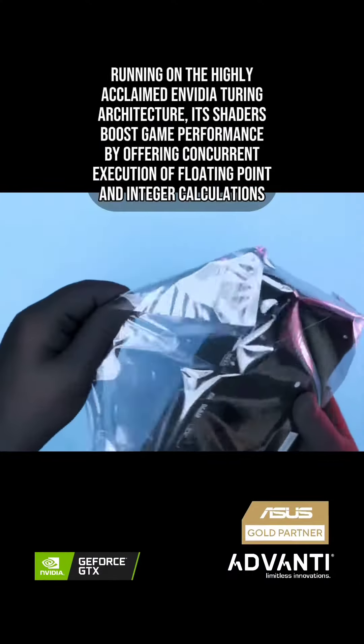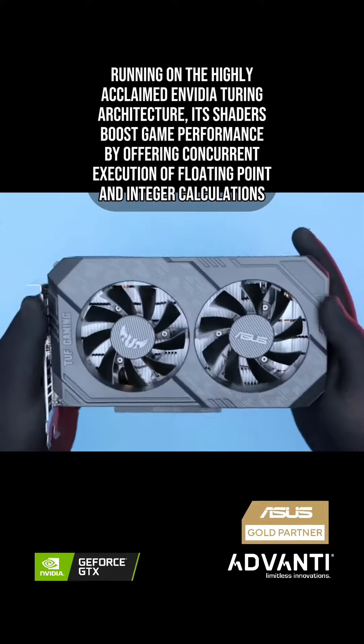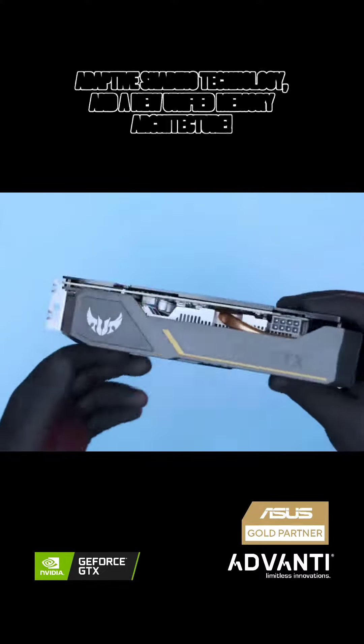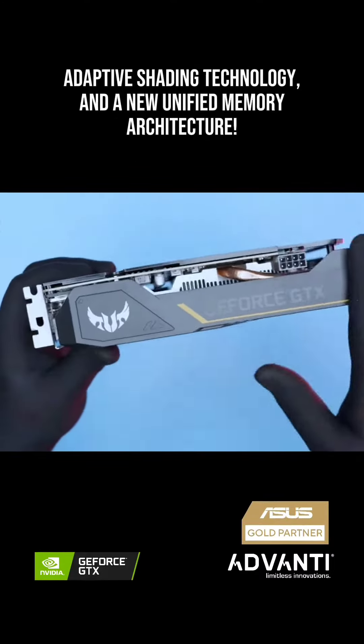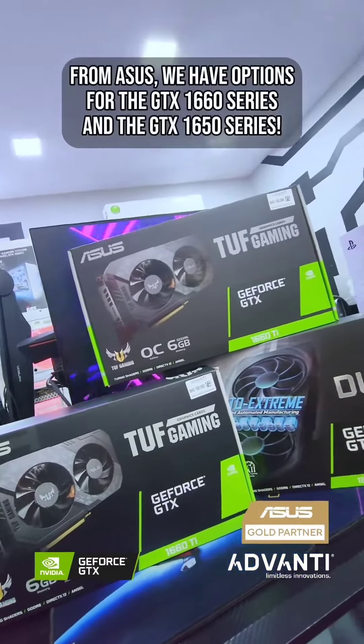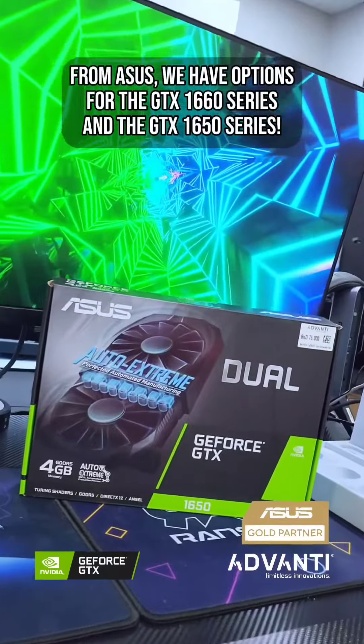Running on the highly acclaimed NVIDIA Turing architecture, its shaders boost game performance by offering concurrent execution of floating point and integer calculations, adaptive shading technology, and a new unified memory architecture. From ACES, we have options for the GTX 1660 series and the GTX 1650 series.